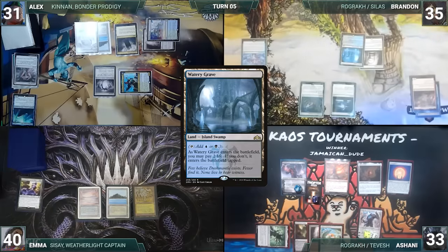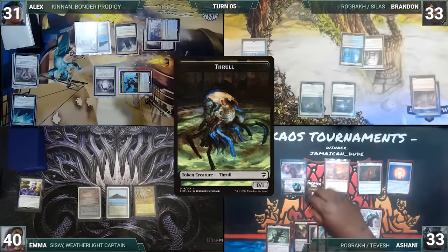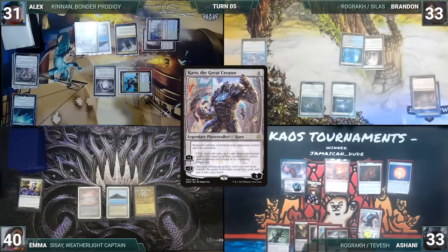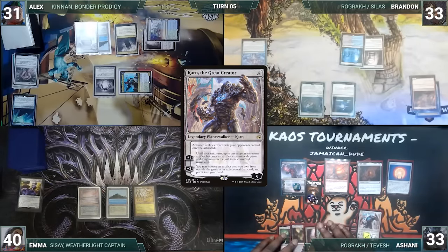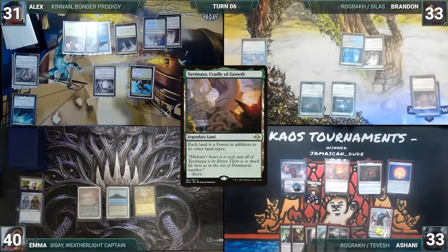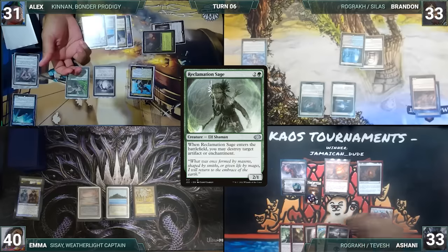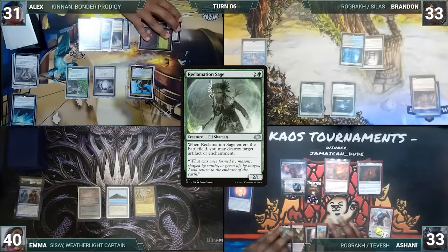Brandon draws and plays a Watery Grave into play untapped, paying two life, then passes. Ashani draws and plays a Swamp, activates Tevesh Szat's first ability creating two more Thralls, activates Karn's first ability with no targets, slowly growing his board and now threatening Tevesh's ultimate. Ashani passes to Emma. Emma draws, sighs, and passes, discarding to hand size. Alex draws and plays a Yavimaya Cradle of Growth as his land for turn, taps Ancient Tomb to help cast Reclamation Sage. It enters, destroying Trinisphere. Brandon and Emma cheer at possibly getting to play magic again.